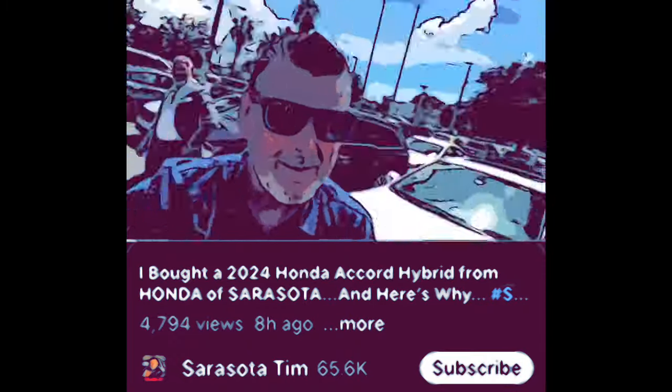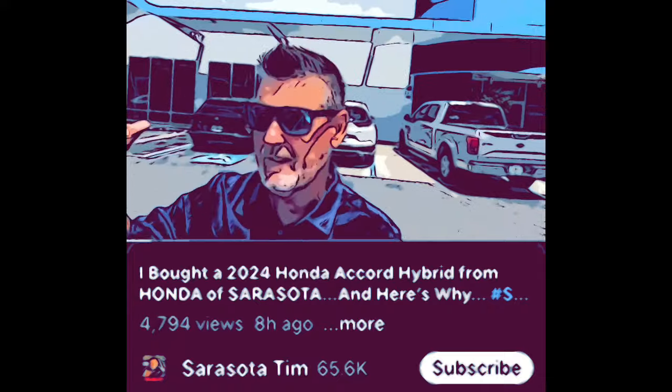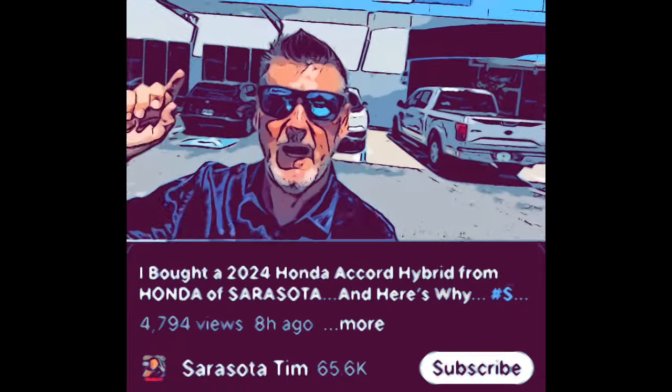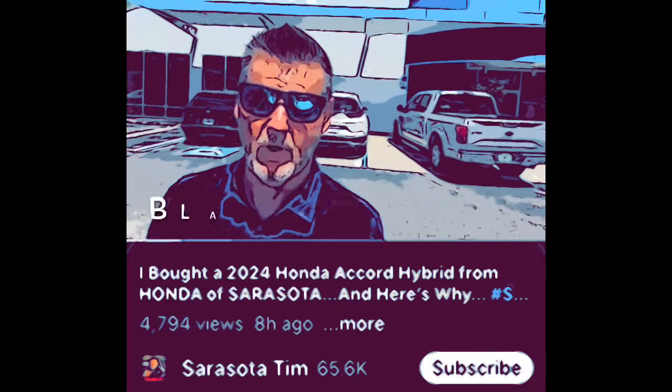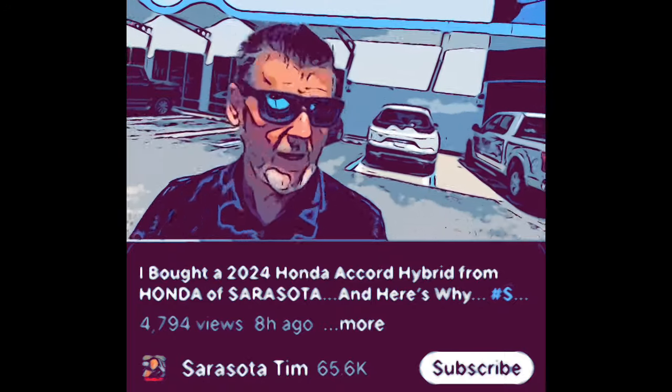The Sarasota team coming to you from Sarasota Honda, right here in beautiful Sarasota, just north of Venice in the downtown Sarasota area, just south of Clark Road. It's the only one in town, and I just bought a new Honda. I've got to tell you, you can go to a lot of car dealers and buy cars, and then you can come to Sarasota Honda. I was in the car business for quite a few years, so I know how to talk the talk.